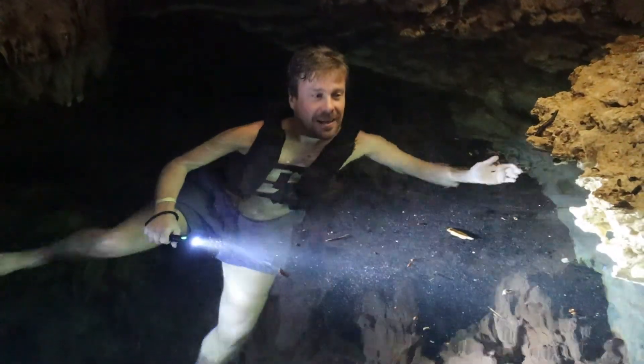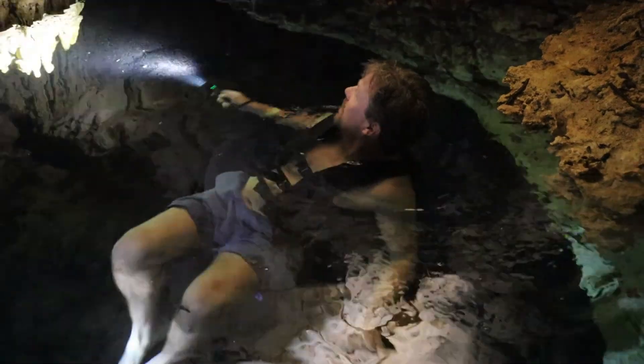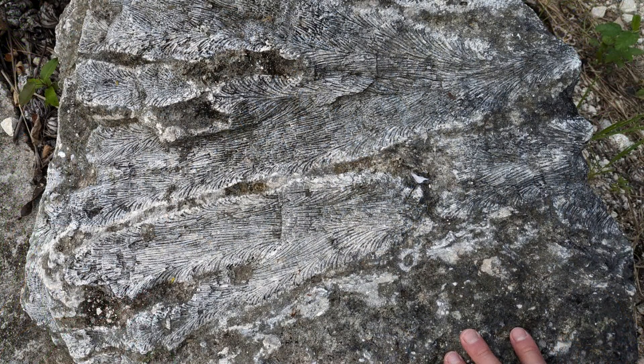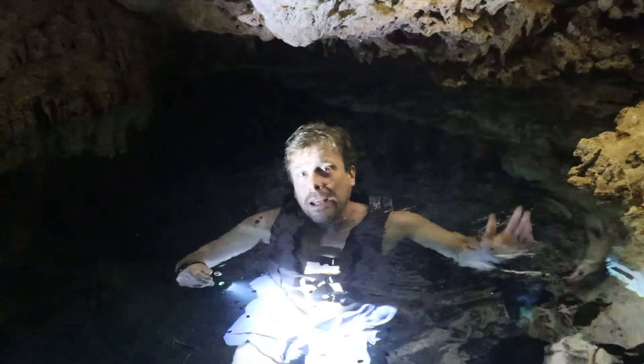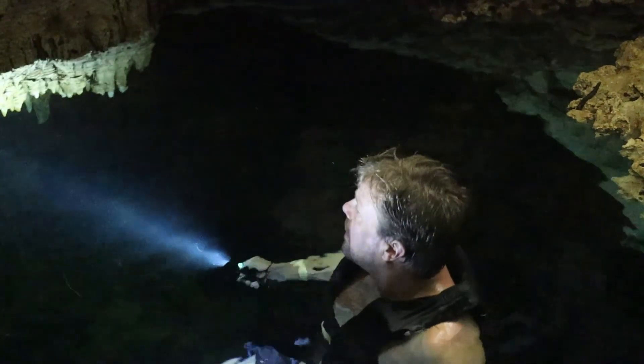Inside the cave system that feeds the cenote, there are lots of interesting things to see. Behind me you can see some Pliocene corals cropping out inside the cave — corals that were alive more than three million years ago, photosynthesizing and feeding in the shallow waters of the Caribbean when the Caribbean covered the Yucatan Peninsula. Then during the Pleistocene, sea levels got lower, rain fell on the exposed limestone, and it opened up these cave systems, exploiting fractures, widening them, and re-depositing material.